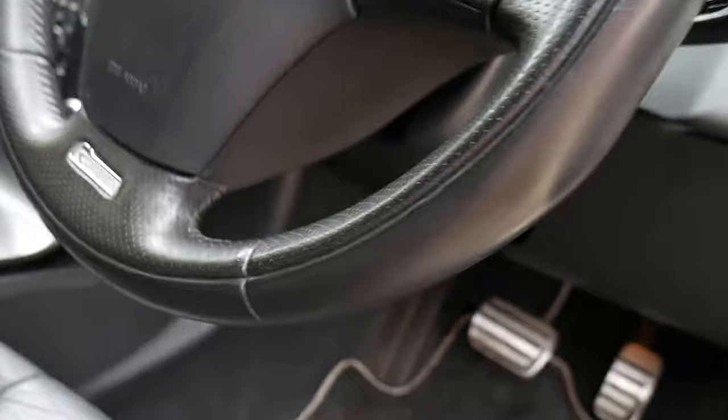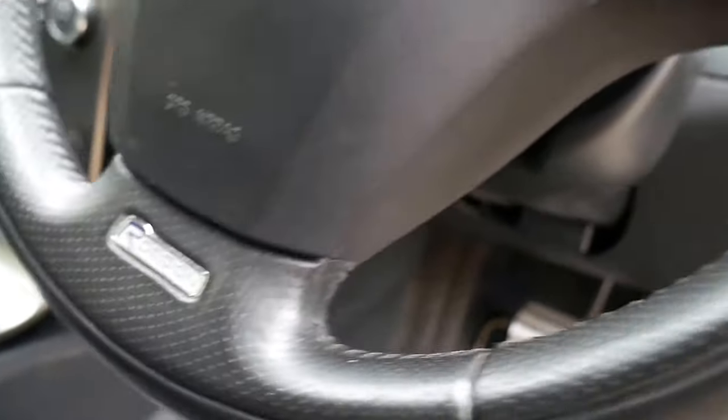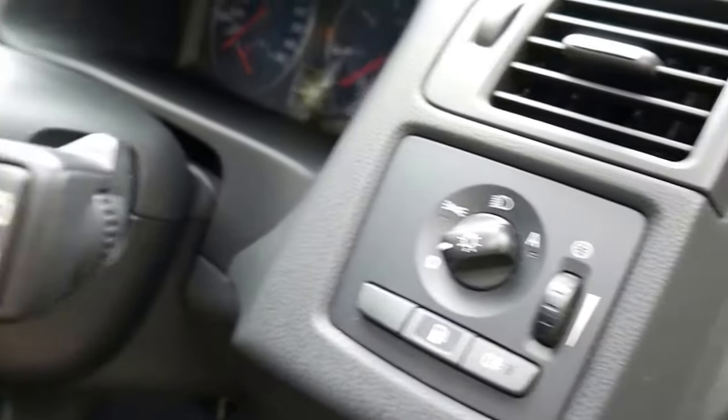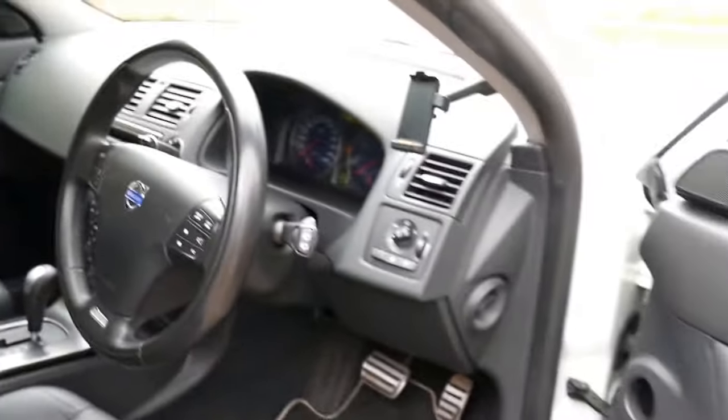The R-Design gets this beautiful, thicker, leather-bound, perforated steering wheel, automatic headlights, automatic windscreen wipers, and the big T5 means you get the turbocharged engine.